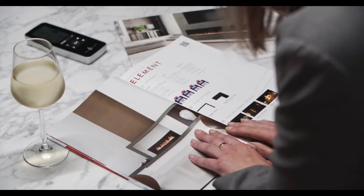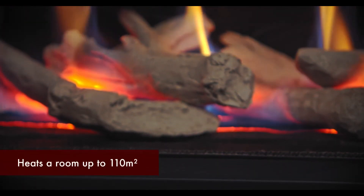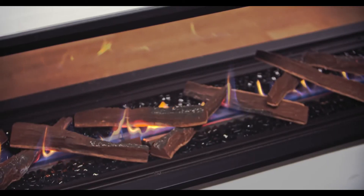Element boasts an impressive energy rating with an output of up to 9.2kW. It will heat up to 110 square metres efficiently, leaving more money in your pocket to spend on those special things in life.